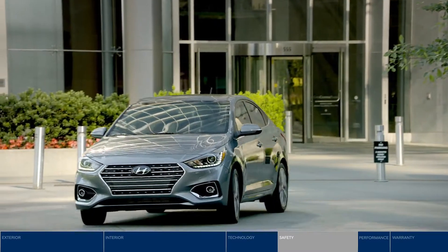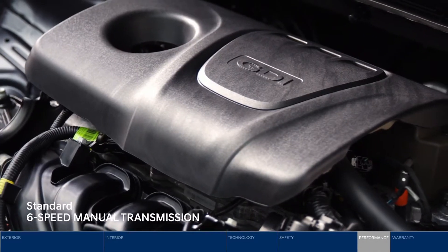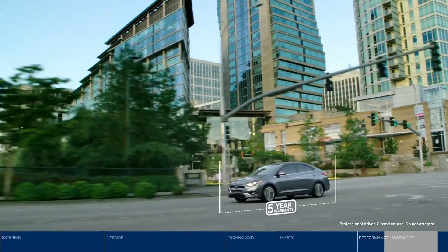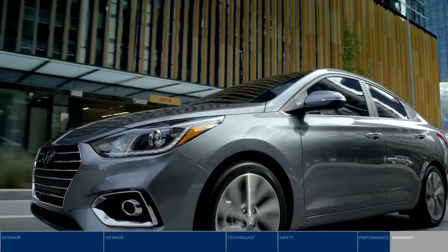The Accent keeps up with your busy world. Want fuel efficiency and power? Get it all with the efficient 1.6-liter GDI engine. With our 5-year, 100,000-kilometer comprehensive limited warranty, you can drive with confidence.